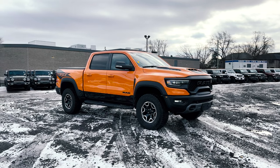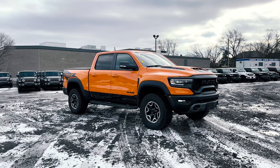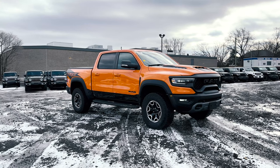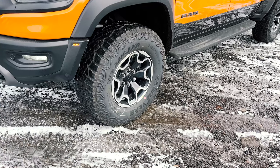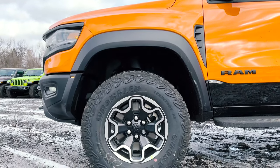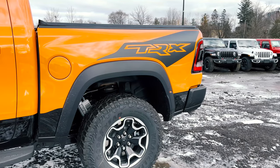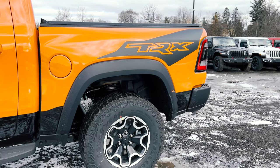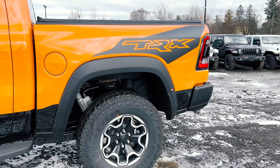From the side view you can start noticing some of the different things that come with the Ignition Edition package. If you haven't already noticed, the beautiful orange color is exclusive to the Ignition Edition package. You also have your 18-inch machine face black wheels, which look way better and go with the whole styling of the truck. You also have your Mopar TRX Ignition Edition graphics — in the back not only does it say TRX, but you have that nice full graphic, whereas typically on the 2021s it just said TRX.